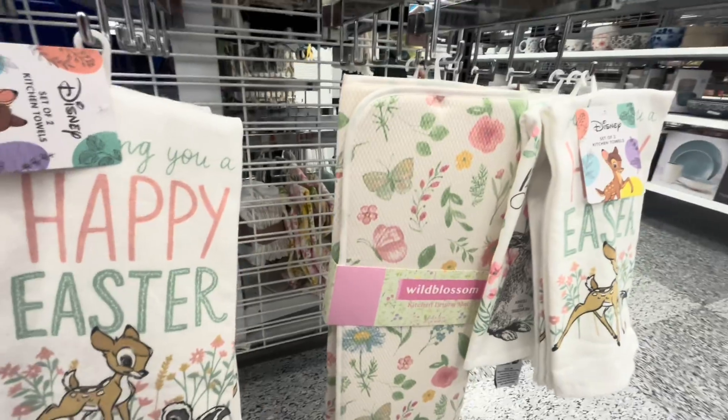Down here they have the baskets we saw at the other Ross, and the egg cups I already have. They also have a Happy Easter wooden sign for $15 — that is super cute, really nice.